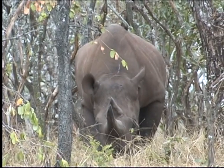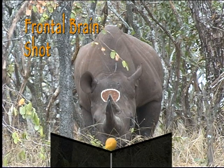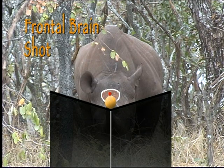When compared to the size of his head, the rhino brain is surprisingly small and it is located very high up in the top of the skull, between the ears. Only in the unlikely event of a full-blown charge is a frontal brain shot an option. Your aim point will be high up on the center of the forehead, a couple of inches below a line connecting the ear bases.